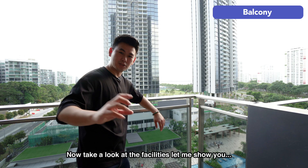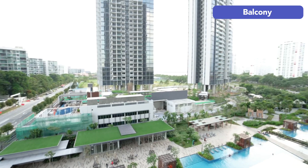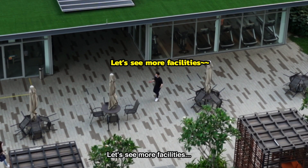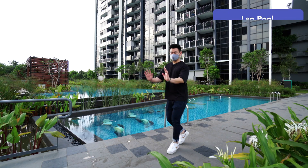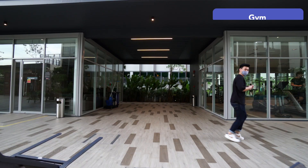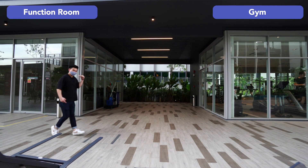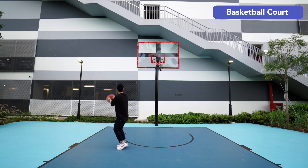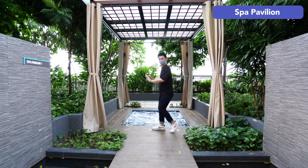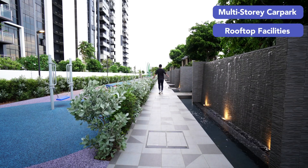Now take a look at the facilities, let me show you. I never bluff right? Let's see more facilities — lap pool, resting pool, cabanas, gym, function room, basketball court, spa pavilion, multi-storey car park, and rooftop facilities.